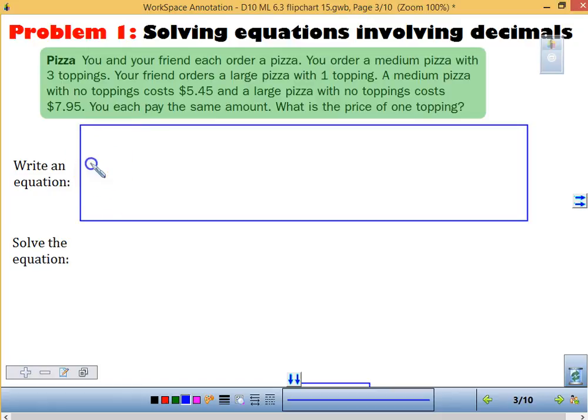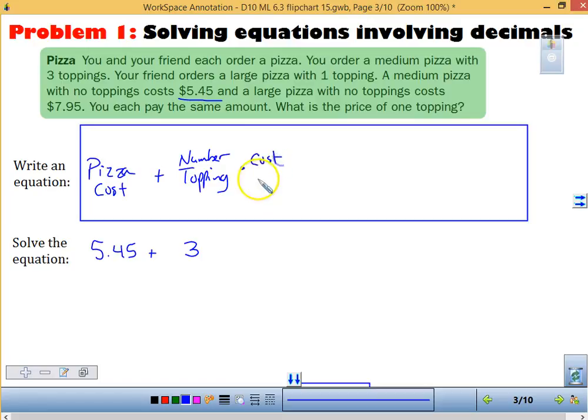So if we are going to write this, we want to think about our pizza costs — how much it costs — plus the number of toppings that we have. Your pizza, which was a medium, is $5.45. So that cost is $5.45, plus we had three toppings — three times the cost of the topping. That cost of the topping is what we don't know. We're going to call that X.